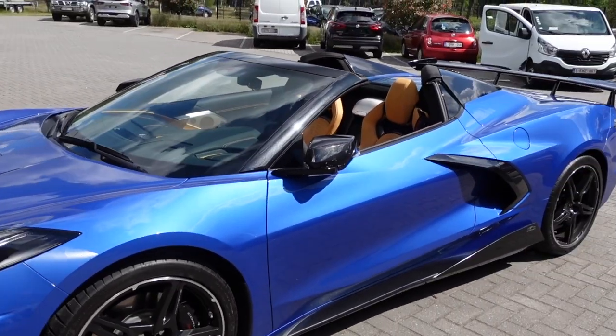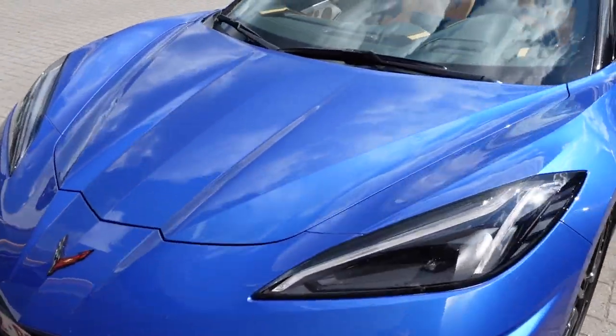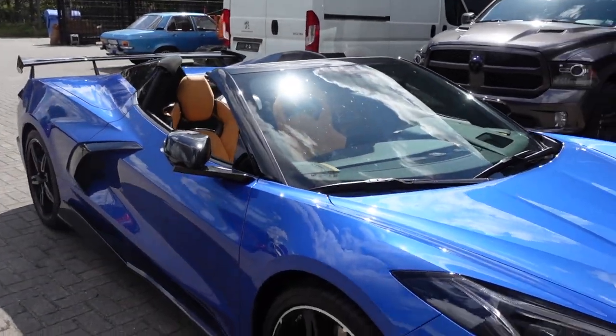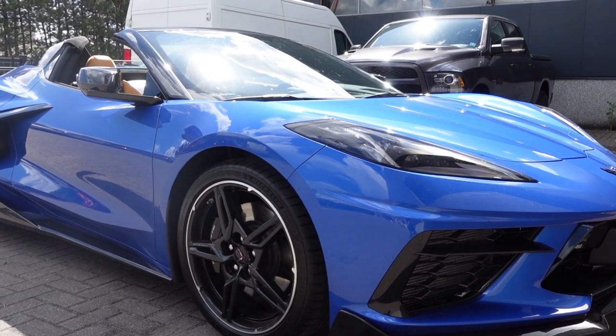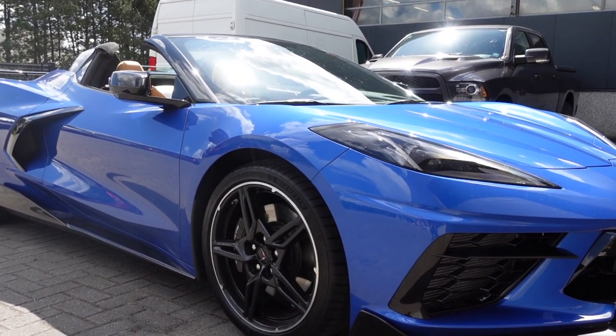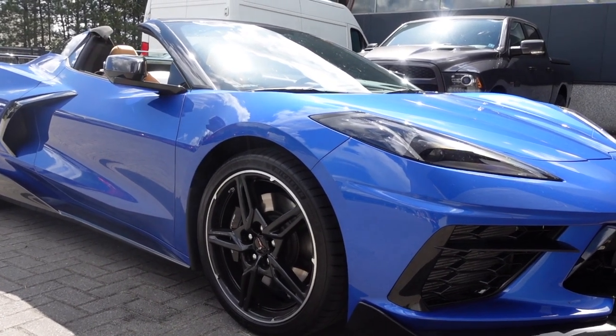They're using the 6.2 liter V8 engine, which will go from 0 to 100 under three seconds, which is really supercar fast. I think the top speed was about 193 miles an hour, which is a little bit more than 300 kilometers an hour.